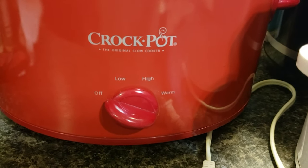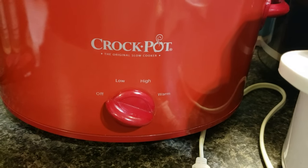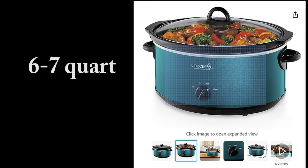I use this crock pot for most of my family meals. If you have a larger family, you probably want to get a six to seven quart slow cooker. Crock pot has this size in several different colors. I want the turquoise one for my kitchen, but I don't need another one right now, so I'm going to wait. There will be a link to this crock pot in the video description and also on my webpage.